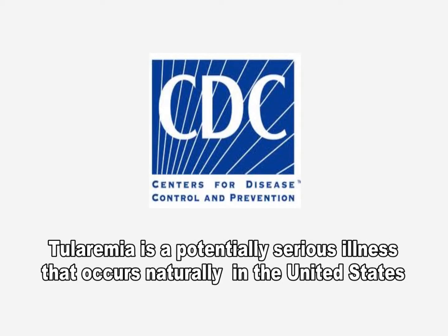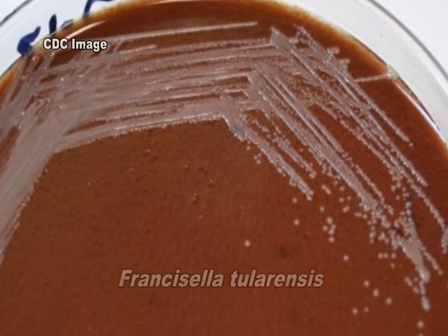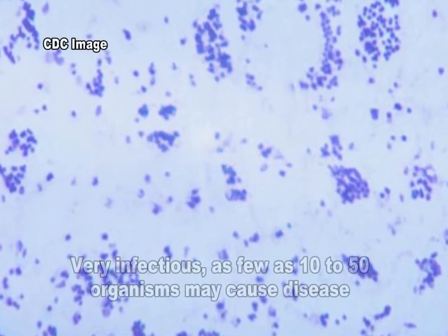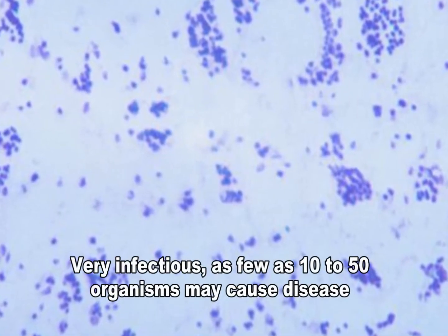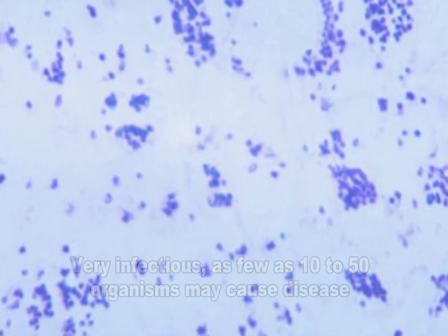Tularemia is a potentially serious illness that occurs naturally in many parts of the United States. It is caused by the bacterium Francisella tularensis, which is found in animals. Francisella tularensis is very infectious — a small number of organisms can cause disease, and the organism has even been researched as a potential biological weapon.